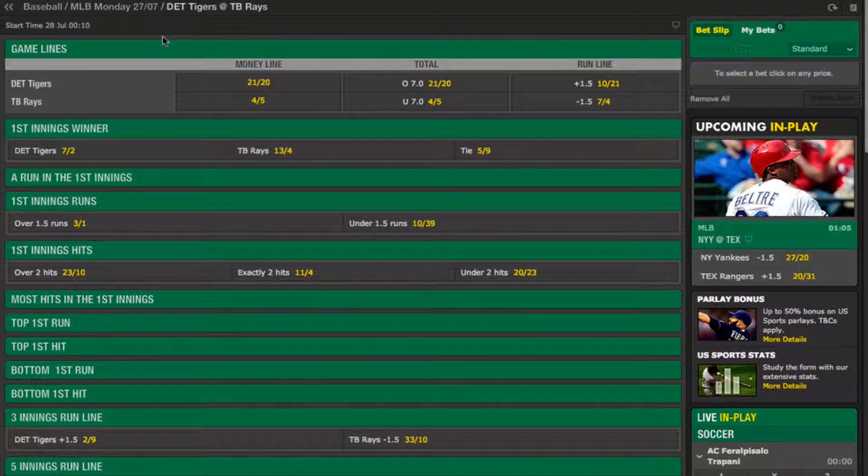First up I'm going to try and pick the outright winner of the game. Baseball is a notoriously difficult sport to predict but there are some things you can look at to help you decide upon your selection. The first of which are the stats of the two starting pitchers.